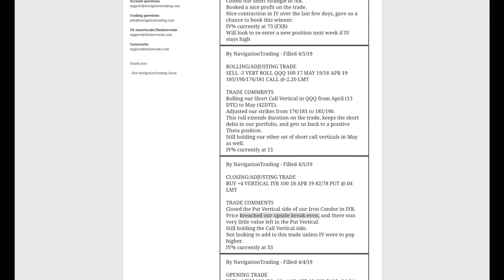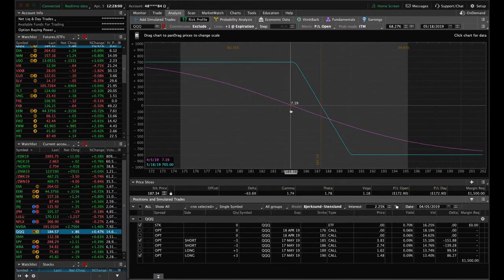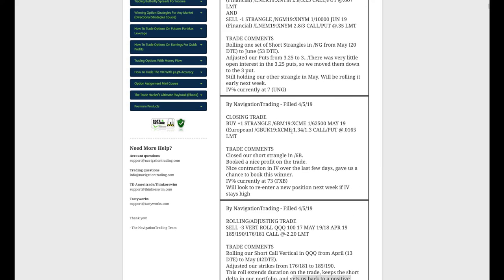Next trade — rolling and adjusting in QQQ. We have two sets of short call verticals in QQQ. The April one we went ahead and rolled out to May, adjusting strikes to get back into a positive theta position and maintain that short delta exposure in the portfolio. We can see that one here — pretty much the same spot where we put it on. The other position is still within range. Both are just looking for some downside to benefit.